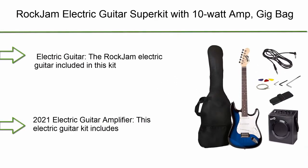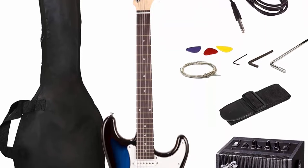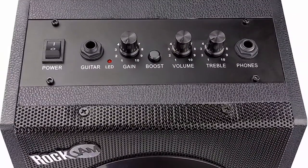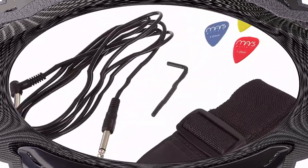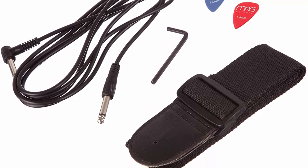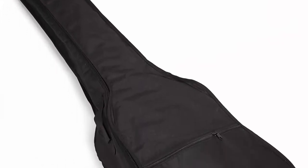Number 7: Rock Jam electric guitar super kit with 10-watt amp, gig bag, picks, and online lessons — six-string pack in right-hand blue burst. The RJ-03SKBB electric guitar features a full-size basswood body, three single-coil pickups, pickup selector, two tone controls, a volume control, a whammy bar, ergonomic design, high-gloss finish, and metal gear heads for accurate tuning.